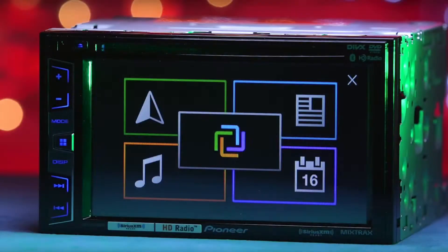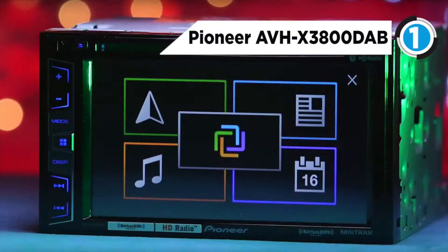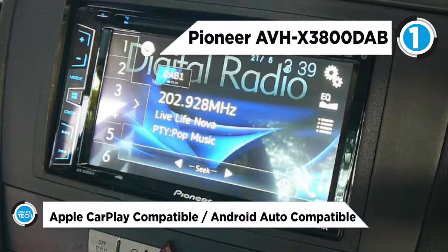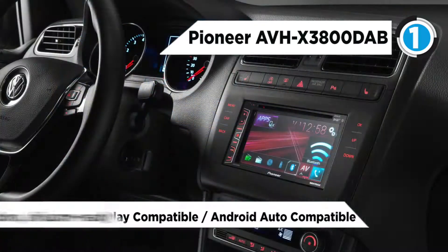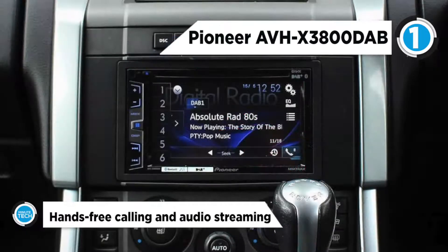The best one in the market at number one is the Pioneer AVH-X3800DAB. It easily connects to a compatible iPhone or Android phone using a single USB cable to control compatible applications from your dashboard in a convenient and safe way. The AVH-X3800DAB plays your audio and video content from CDs, DVDs, and USB devices.